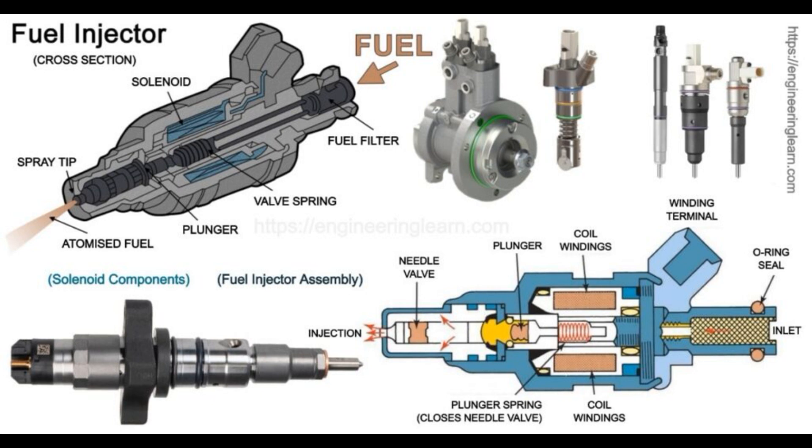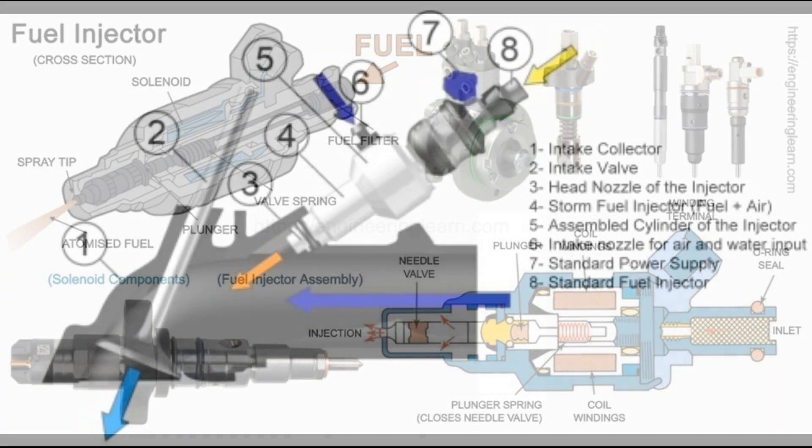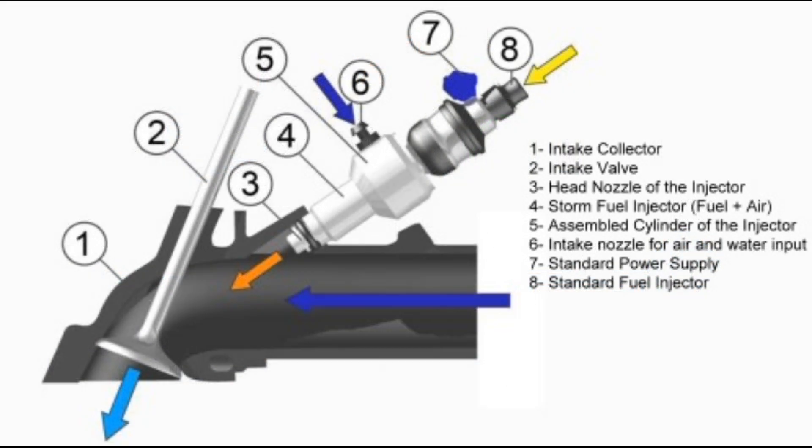Springs: two springs are used inside the mechanically controlled fuel injector. The plunger spring controls the to-and-fro movement of the plunger — it operates when the fuel pressure inside the fuel injector increases, resulting in opening of the nozzle, and returns to its initial position when the pressure decreases, which in turn closes the nozzle. The main spring is used to control the inlet of the fuel injector and operates under the action of fuel pressure provided by the fuel pump.